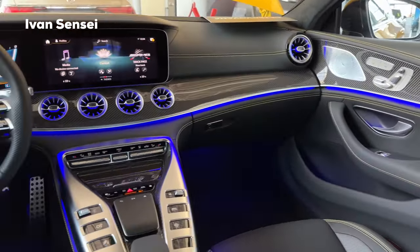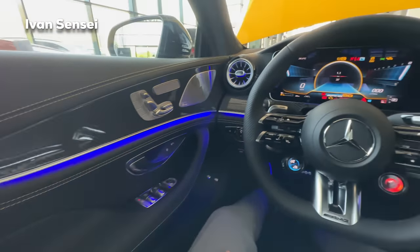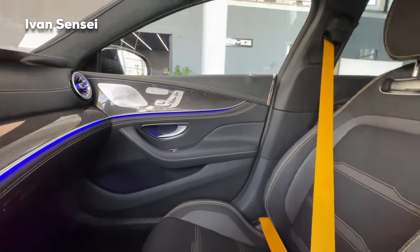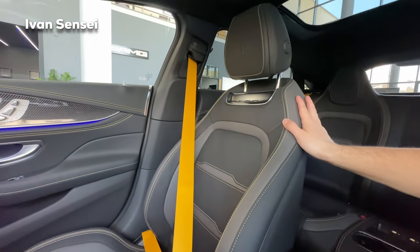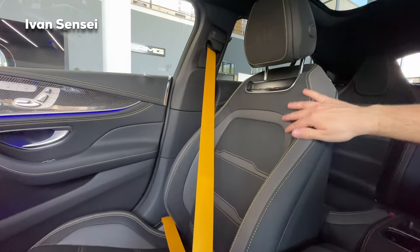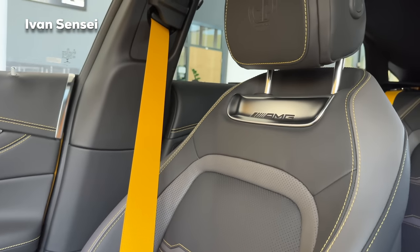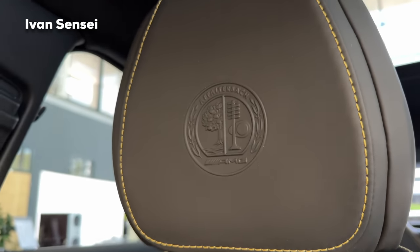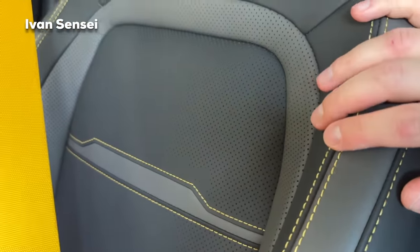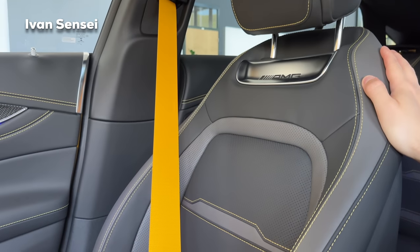Here we are in the interior of the GT 4-door 63 S E Performance. You can see the beautiful spec of this GT 4-door — it's more or less a classic spec but definitely not fully standard. Check out the seat belts in yellow — how beautiful they are. The seats are two-tone grey and black with yellow top stitching. We have the Affalterbach crest as the headrest logo and AMG logo underneath. Close-up of the stitching and the Nappa leather — this is also ventilated as well as heated. The seats offer great sporty support and comfort.